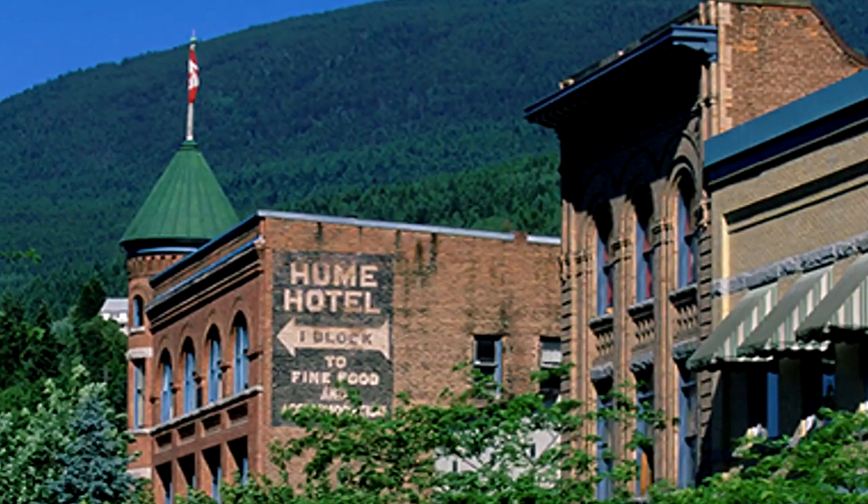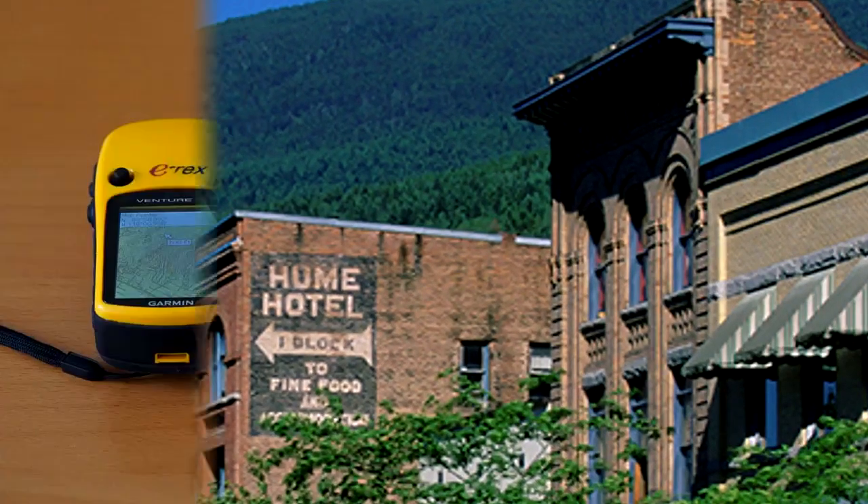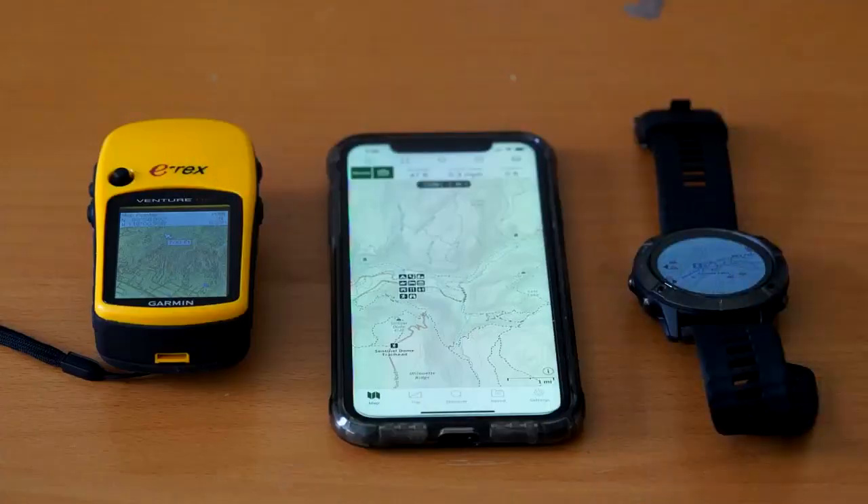They always seem eager to convince newcomers to settle there. Tracking and GPS devices systematically fail during use of SCP-476, as do most communication methods other than landlines and regular mail.